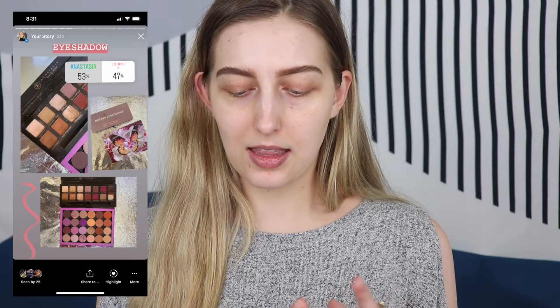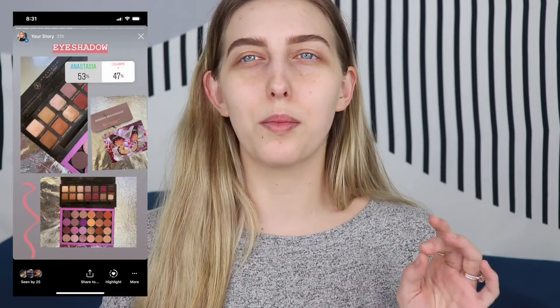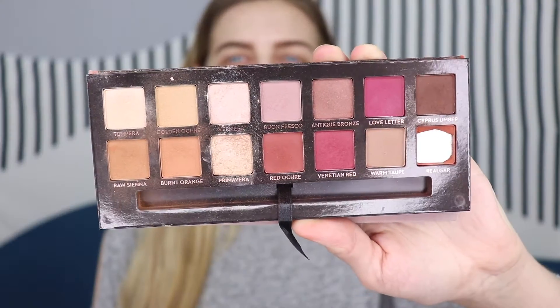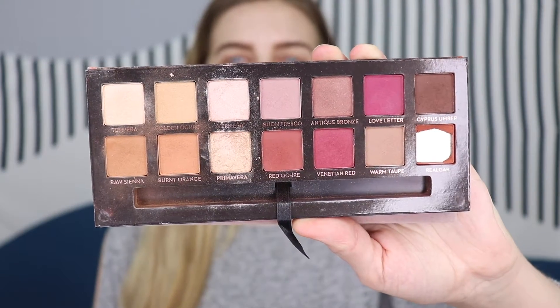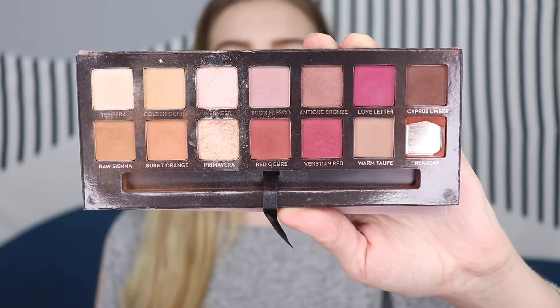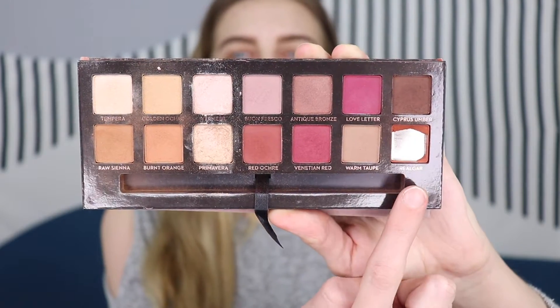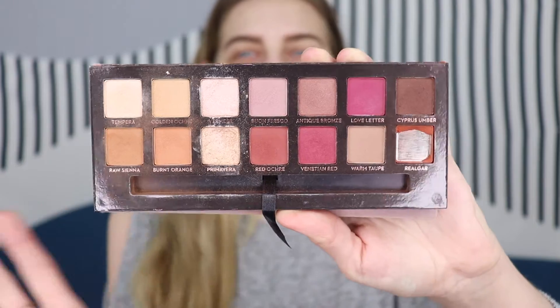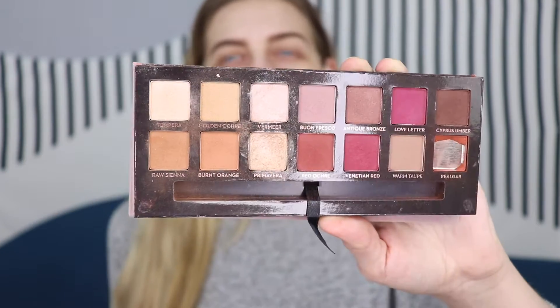So my brows are on. I had you guys vote for an eyeshadow palette - it was between the Anastasia Beverly Hills Modern Renaissance Palette and the ColourPop Mariposa Single Shadow Palette. And by 53%, Anastasia won with the Modern Renaissance Palette. This was like one of the first Anastasia palettes that really blew up. You can tell mine is well-loved - I literally dropped it and broke it in the parking lot of the store the day I bought it.